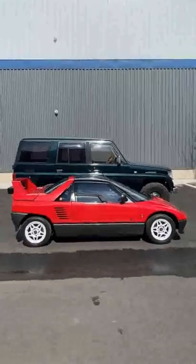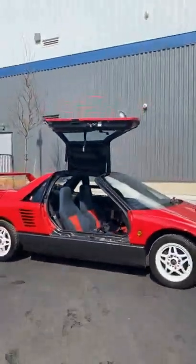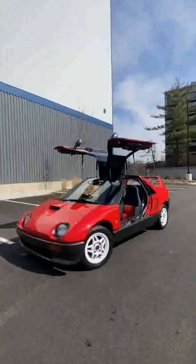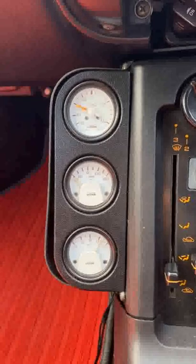First thing people typically notice is the size — it's small. Next are the gull-wing doors, which when the car is parked up and both doors are open, really looks aggressive and like a supercar. And yes, it has a 5-speed manual transmission and some fancy gauges just like a supercar.